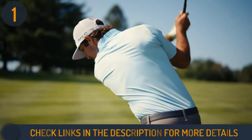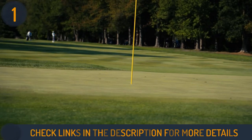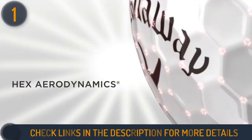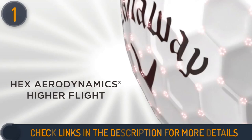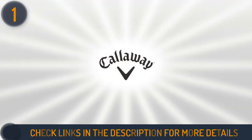Moreover, golf balls with a lower compression level tend to go farther, have a better feel, and aren't as jarring when hit with the golf club. For improved carry and distance, Callaway has kept the aerodynamic hex dimple pattern, which minimizes drag and increases lift.